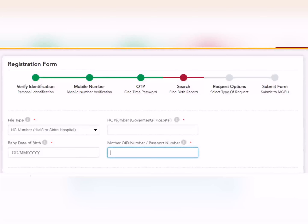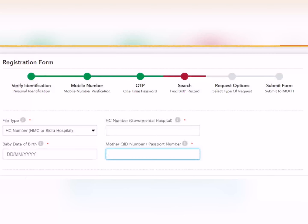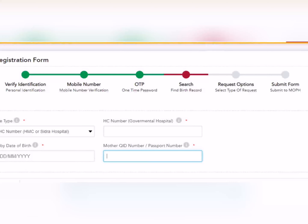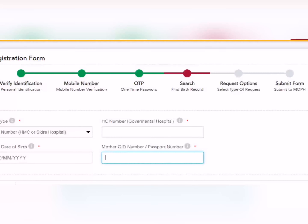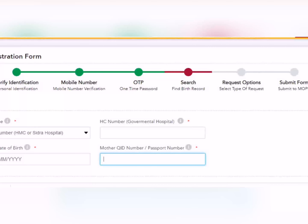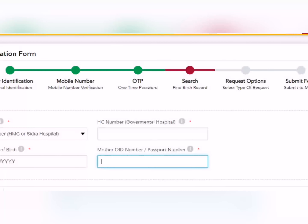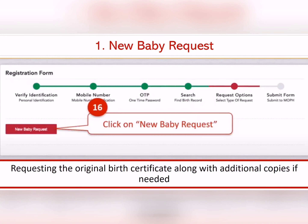اب آ گیا 'Search/Find Birth Record'۔ پہلی field ہے file type — اگر baby government یعنی HMC میں ہوا ہے تو وہ select کریں، otherwise private۔ ابھی HMC کا بتا رہی ہوں۔ اگلی field میں baby کا HC number ڈالنا ہے جو vaccination book کے اوپر paste ہوتا ہے — 'Baby of so-and-so' کے اوپر HC number لکھا ہوتا ہے۔ پھر baby کی date of birth ڈالنی ہے اور mother کا QID — اس کے بعد آپ next level پر چلے جائیں گے۔